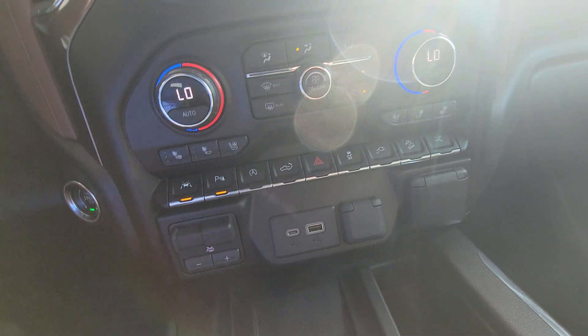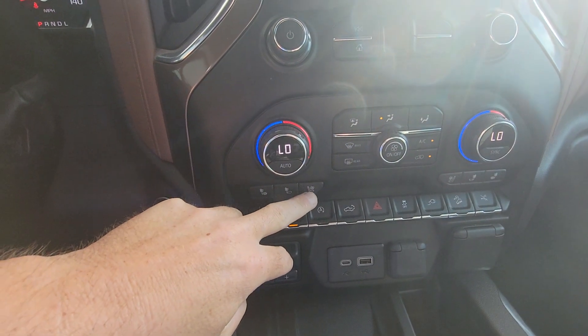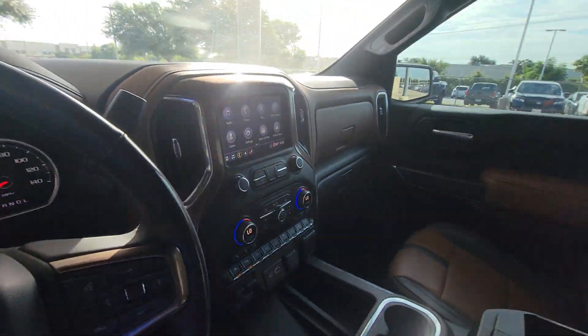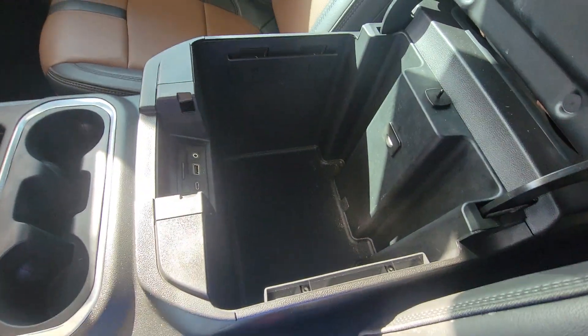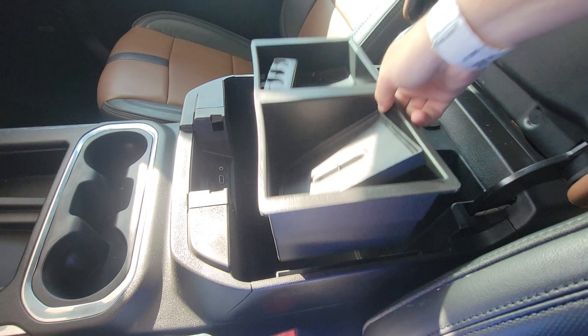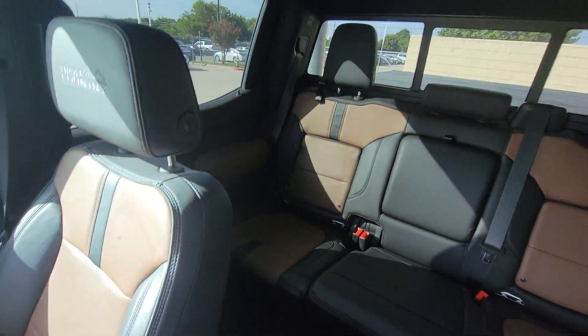There are about a million different buttons here. Ventilated seats — alright. Huge center console. And then here's the rear.